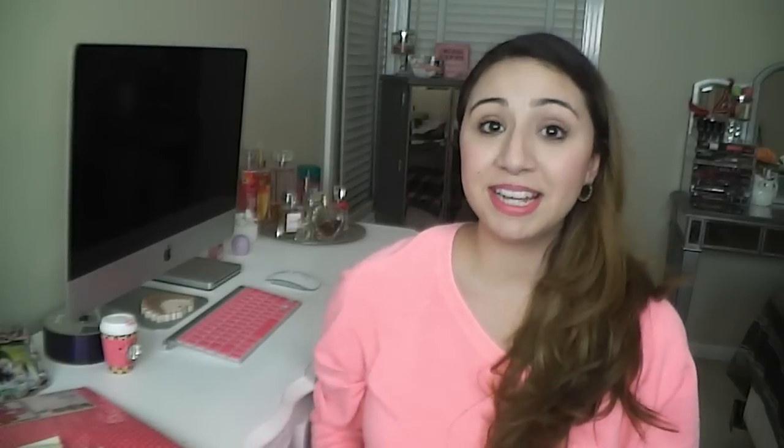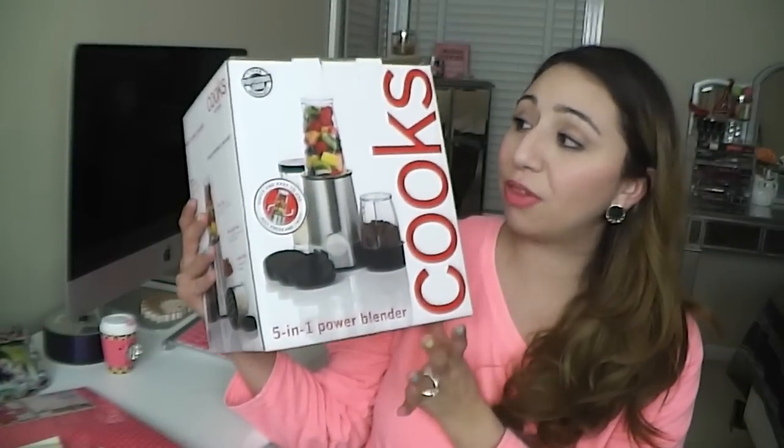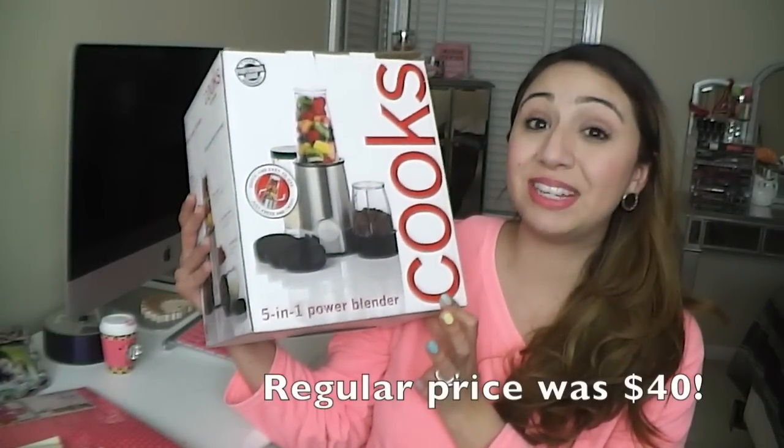Then I went to JCPenney's and I picked up a little blender because I want to start making smoothies and eating healthier. It was on sale for $17.99.